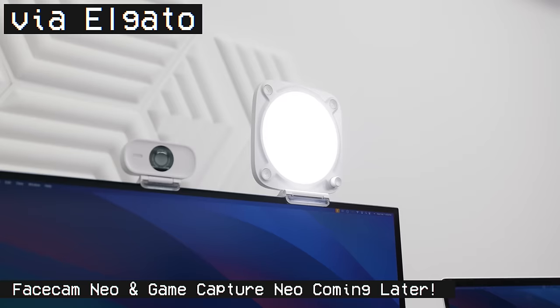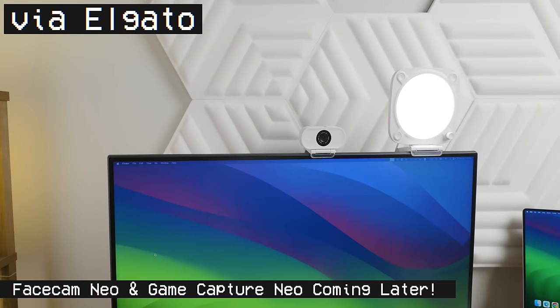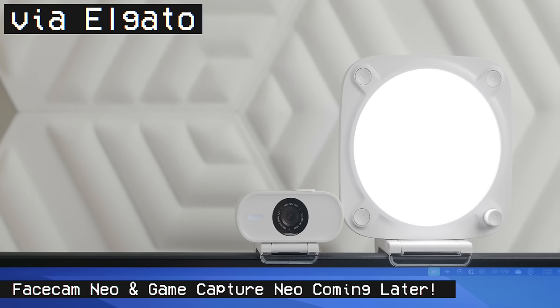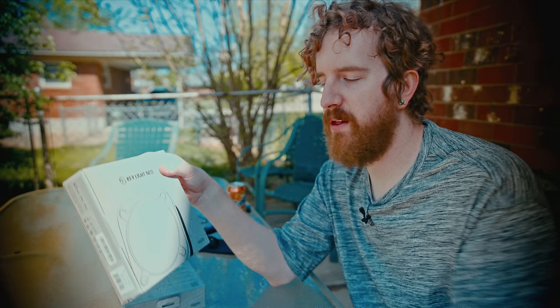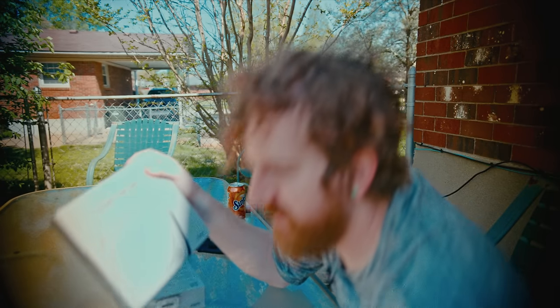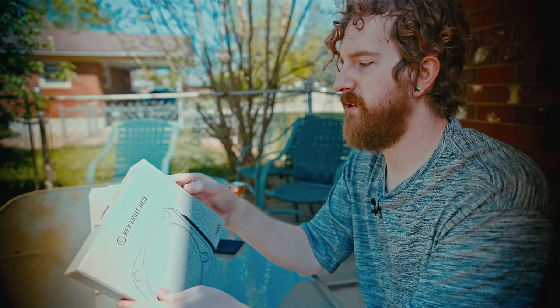The Facecam Neo is coming at the end of Q2 as they continue fine-tuning it, I think based on some stuff they learned from the Facecam Mark II as well. So right now we're just taking a look at the Keylight Neos, which I guess we'll pair with our Facecam Mark II. We've also got the microphone and a Stream Deck.